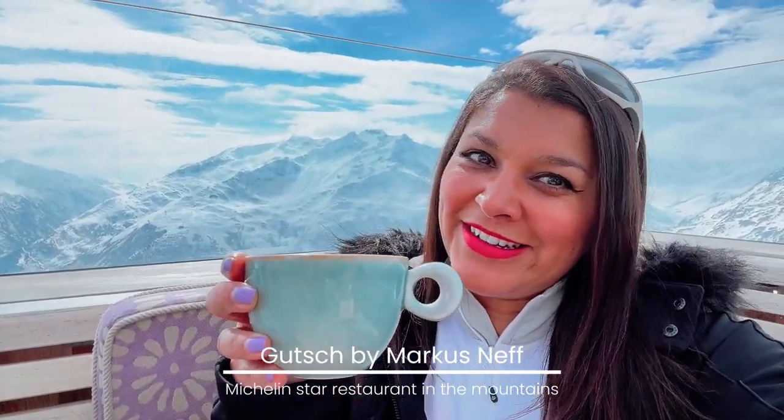I've arrived at Gooch, which is an amazing Michelin-starred restaurant at the top of Andermatt Mountain. I'm having a Michelin-starred hot chocolate, and oh my goodness, it is amazing. It's so yummy. Cheers!